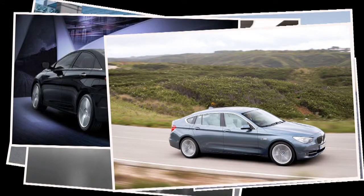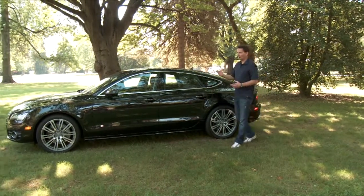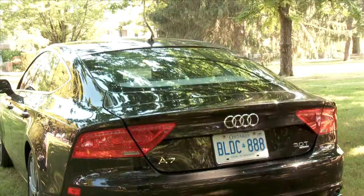Now there's even a newer trend to add a hatch. The BMW 550 GT and most notably the Porsche Panamera have turned the luxury sedan into something completely unique. This is the all-new Audi A7, a car that's been able to combine all three: a luxury sedan with a coupe silhouette and a hatch that makes access to the back even easier.